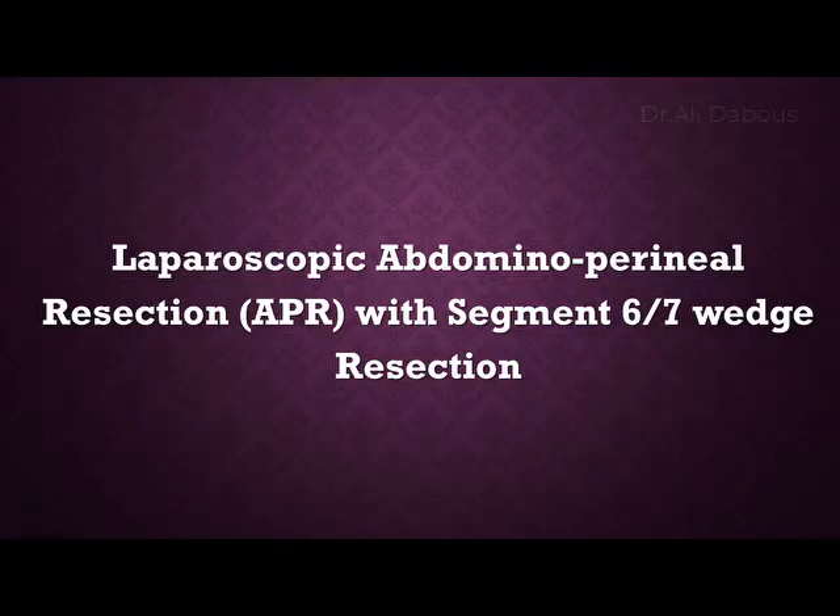Today will be laparoscopic abdominal perineal resection with segment 6/7 liver resection.